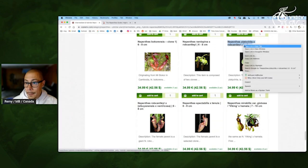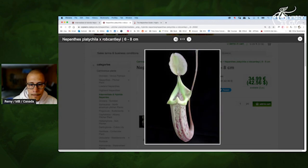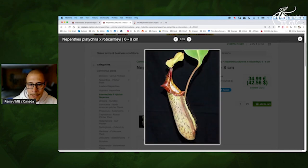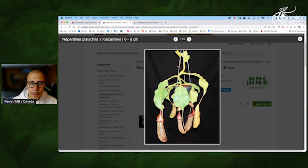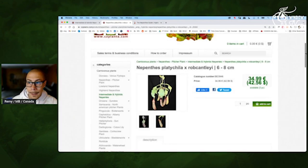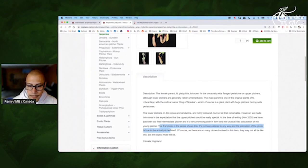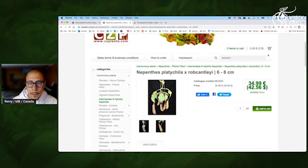Platycylla by Robcantleyi Aristo — yes. Okay so this one — nice color for sure, interesting. I don't know if it's plain when it opens and then aging you will have the stripes, or if there is such variability in this cross that you may not exactly know what you will get. Look at that — that's exactly the true color, really interesting.